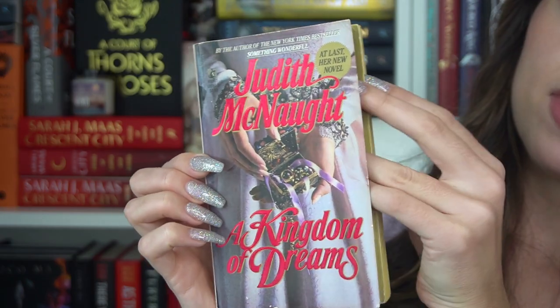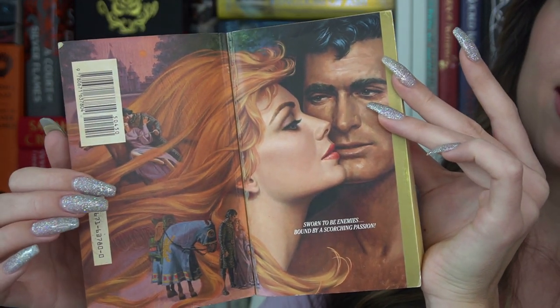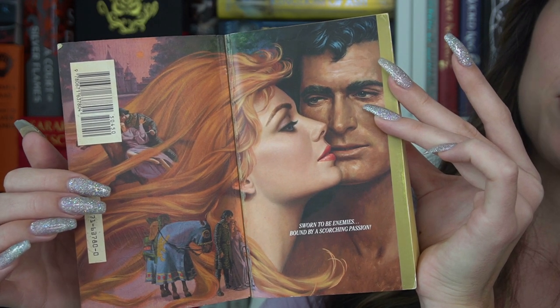And this is 'Kingdom of Dreams,' which has this step back on the inside — I like it and I dislike it because it's kind of way too close for my liking. We follow Jennifer Merrick, a Scottish beauty who was abducted from her convent school by Royce Westmoreland, the Duke of Claymore, also known as The Wolf.